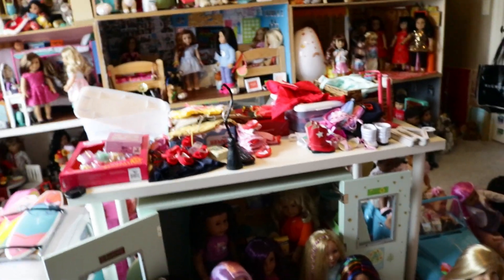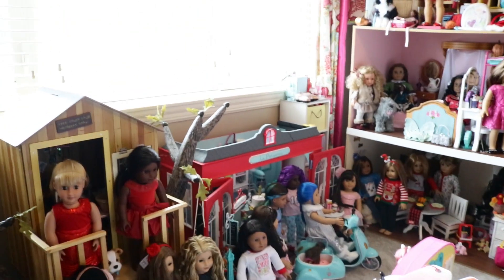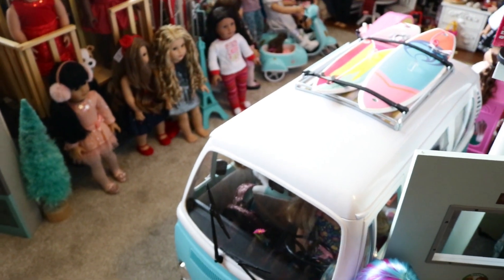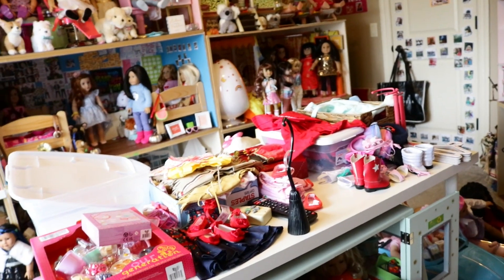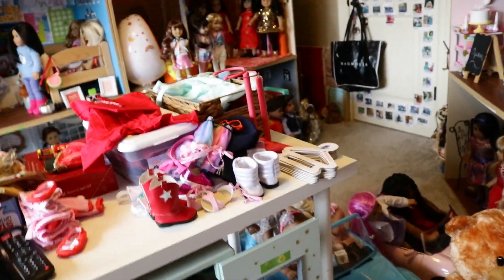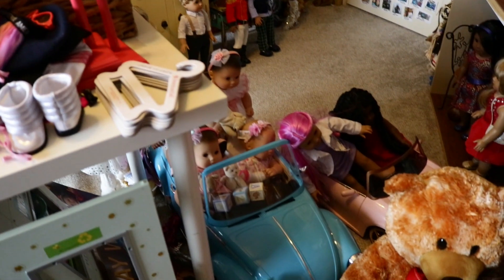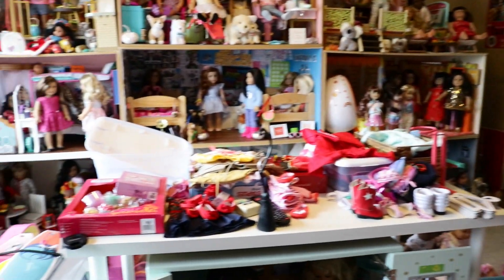Hello everyone, it's Mal. Today I'm going to be doing part two of the dollhouse tour. I'm really excited. In this part we're going to be looking at Corrine and Gwen's bedroom set, Kit's treehouse, Grace's bakery, Joss's Volkswagen surf bus — I literally call it Joss's van — the Glitter Girl's house, Lainey's camper, which is right underneath the table I do all my opening and review videos on, and also Julie's camper and the Truly Me pink car. So without further ado, let's get started.